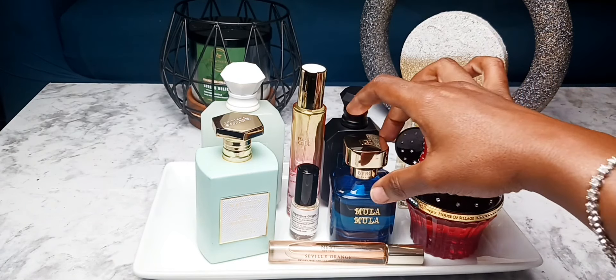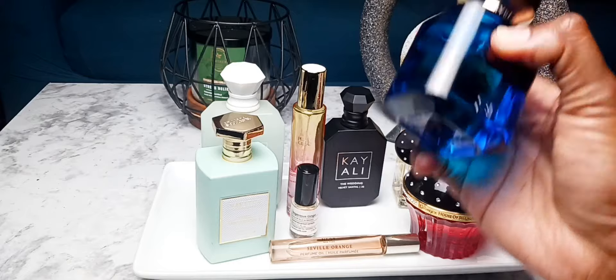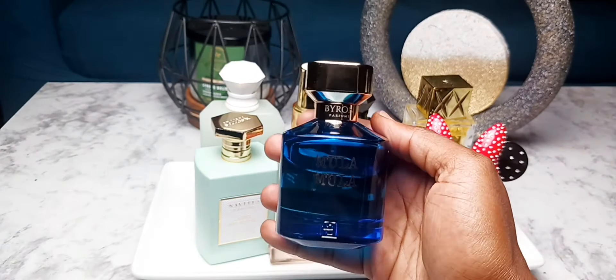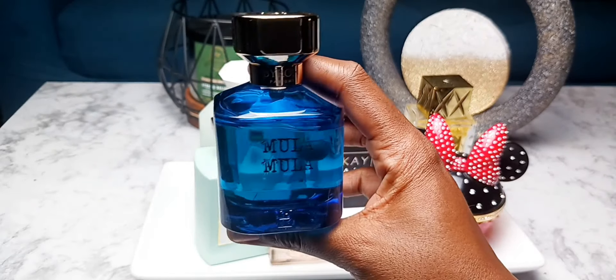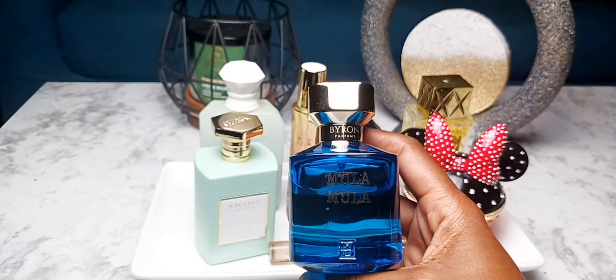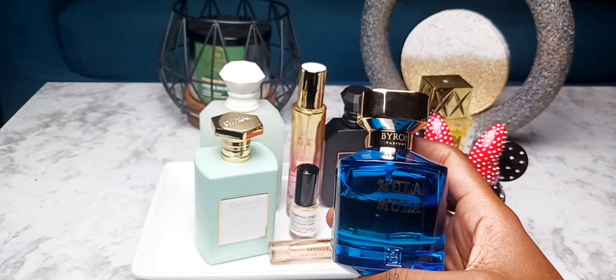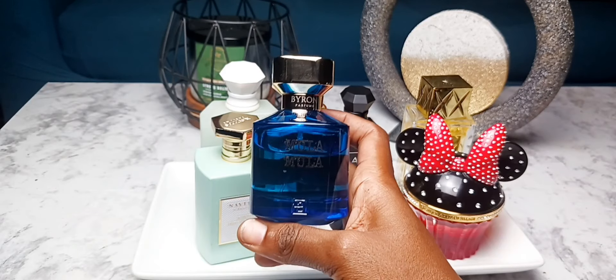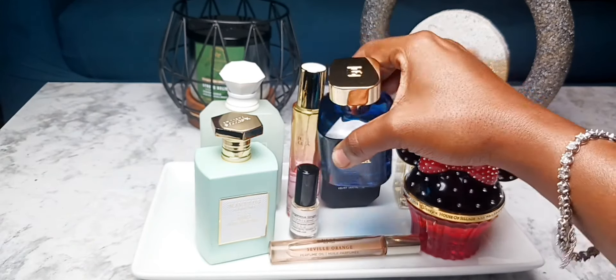Next up, my new baby: Moola Moola. I'm going to be honest with you — she's in rotation just because I got her and she's new and I want to wear her out. As you can see, the dent is already denting. I've been wearing her. It's caramel, raspberry, strawberry, peach, ginger. She is a delectable favorite of mine.